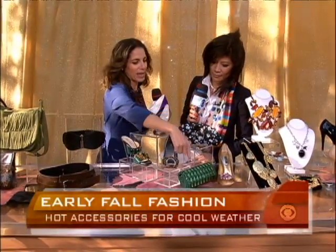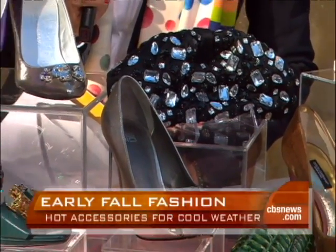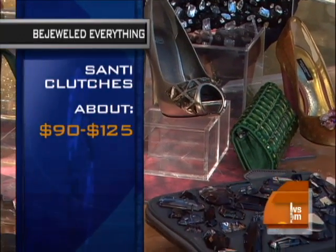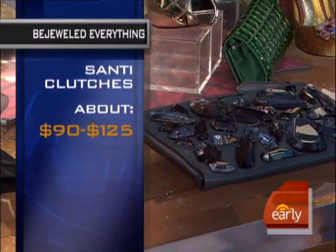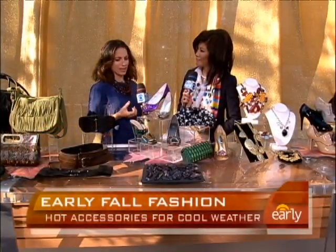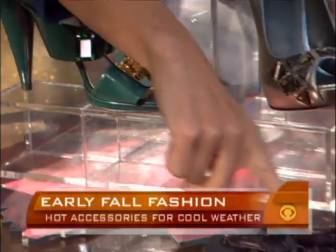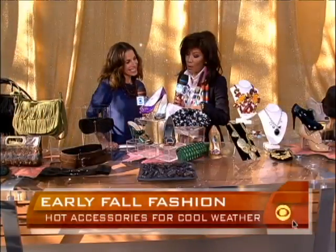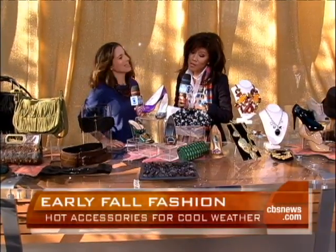Lots of jewels — things are bedazzled and bejeweled this season. We have these Santi bags which are under $100, and a jeweled clutch really dresses up something like a little black dress. Even jewels on the shoes. With the recession, people want luxury items — they want to feel like they're encrusted in jewels when they look down at their feet or their bag. I love these Prada and Burberry pieces. That Burberry gray clutch is amazing. It's a lot — but that's why it's Burberry, and it's worth it.